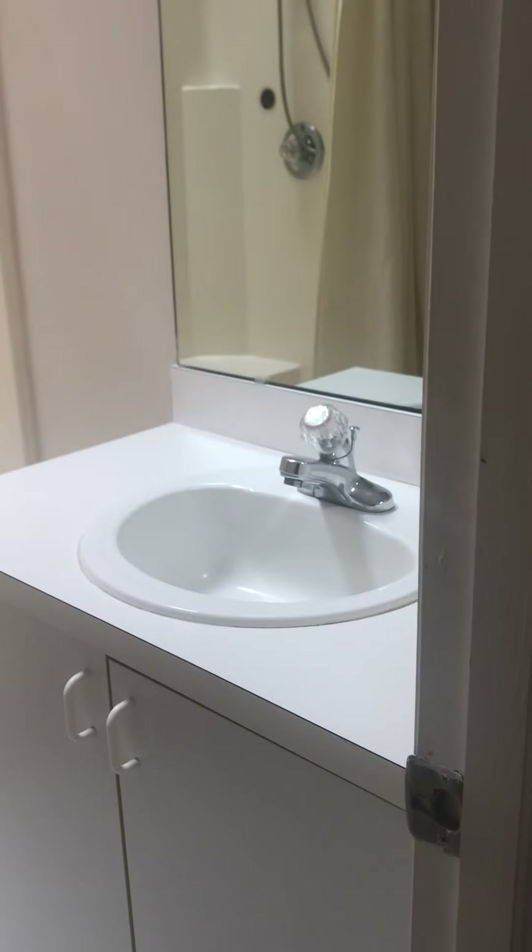The master bathroom is relatively small. There's a Formica sink, and the toilet is actually behind the door here.